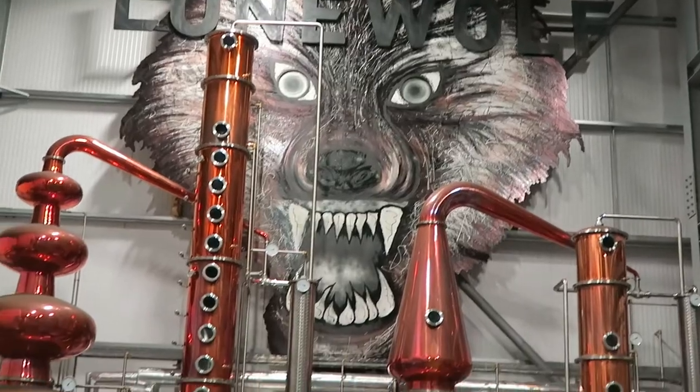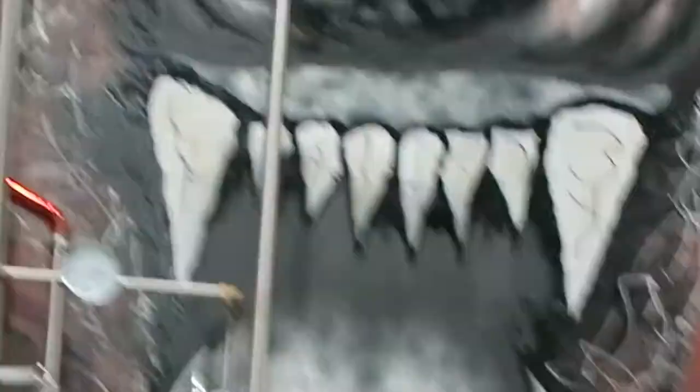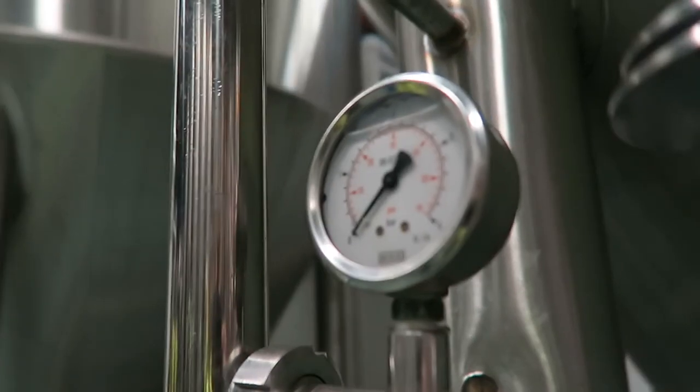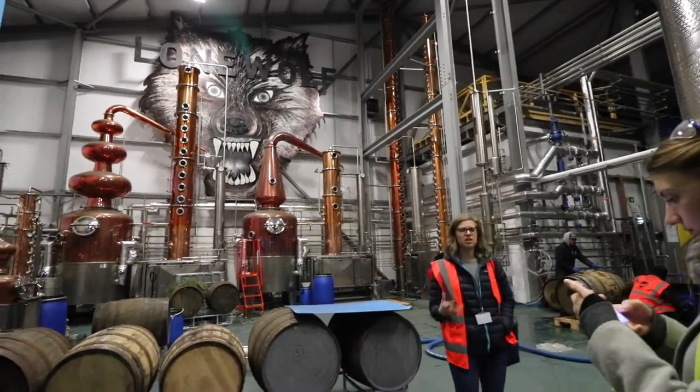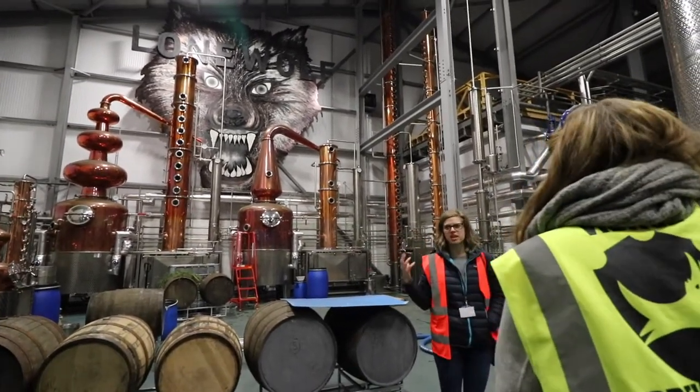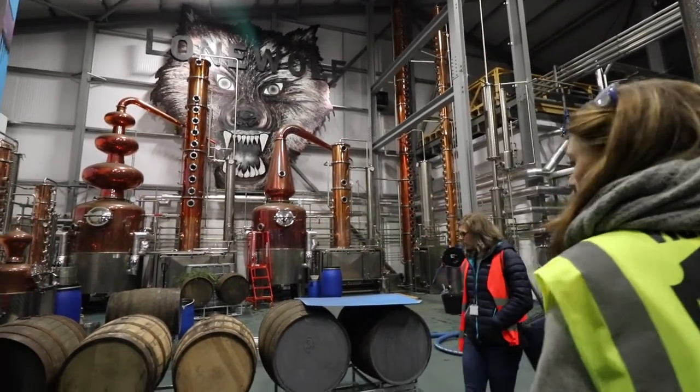Sydney our tour guide said the employees get a beer allowance to work here, and here is the beer allowance corner. That's amazing — like I think this would be the perfect place to work. Look at this — Lone Wolf! Look at this big copper thing. The really neat thing is the equipment here gives them the capability to make any spirit they want. Gin and vodka they're already doing, and these right here are some small batch whiskies.